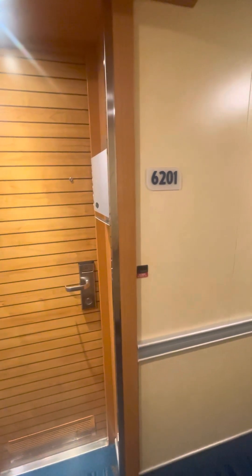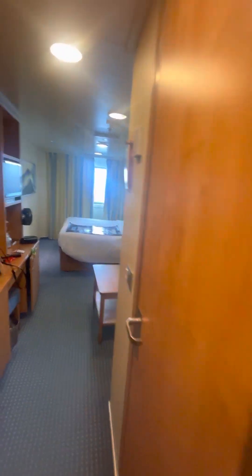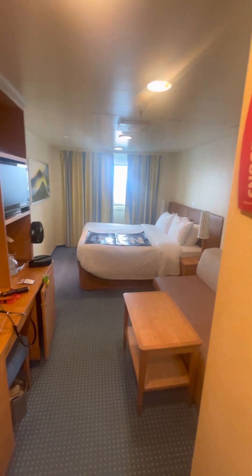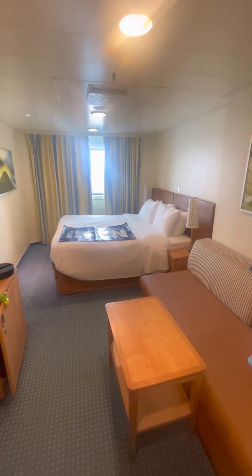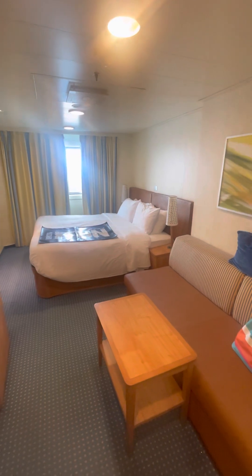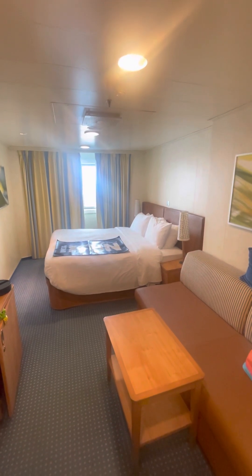This is interior walkway window 6201, Carnival Breeze. This is your room — it's just me by myself. It's an interior with a walkway window there that looks out at the very front of the ship.